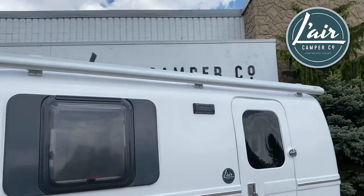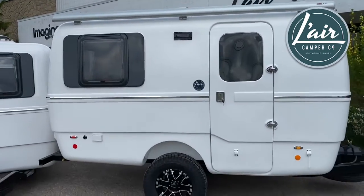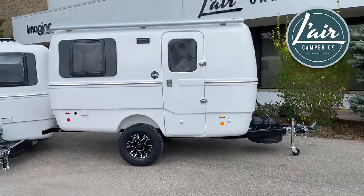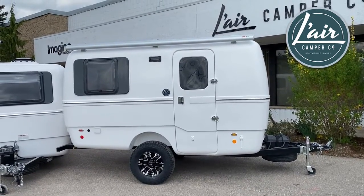The big brother in this case to the 1300 is the 4500 — and in this case it's the really big brother — because we have the Lair Lion suspension on our Trillium Heritage 4500.